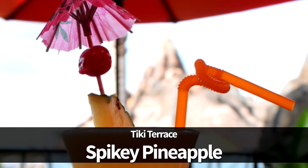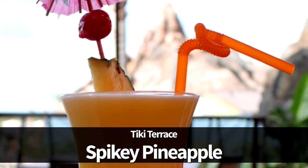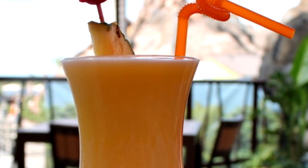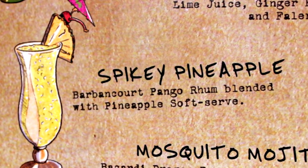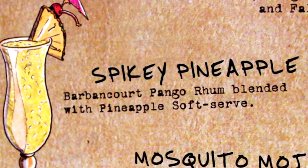Next up is the Spiky Pineapple, available at Tiki Terrace in Disney's Polynesian Village Resort. The Spiky Pineapple is rum blended with pineapple soft serve — which, if you're not familiar with it, that's Dole Whip. It's cold and refreshing, it's yummy, it's whimsical. Well done, Tiki Terrace.